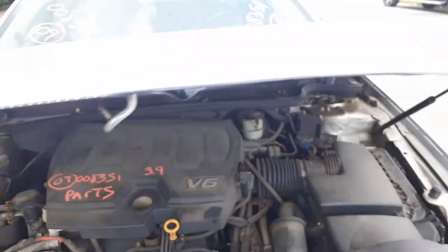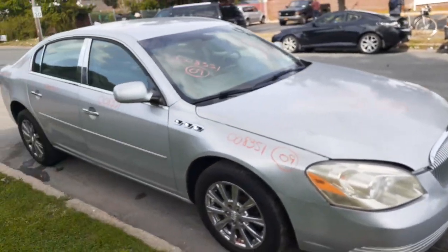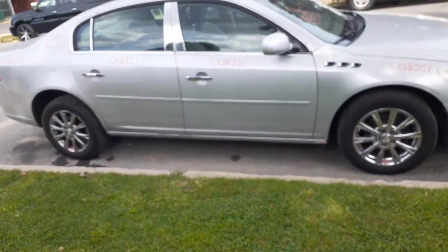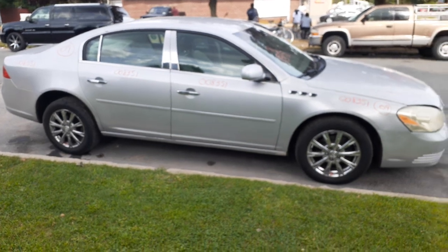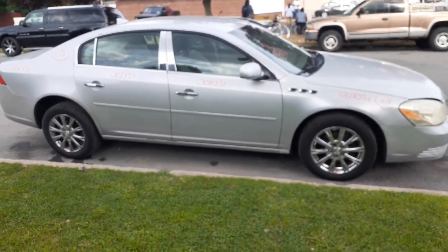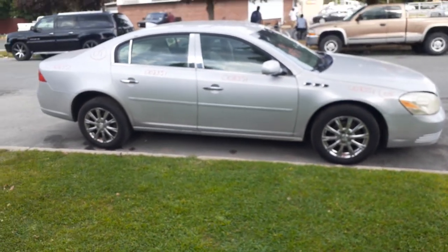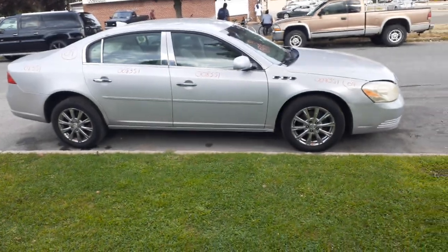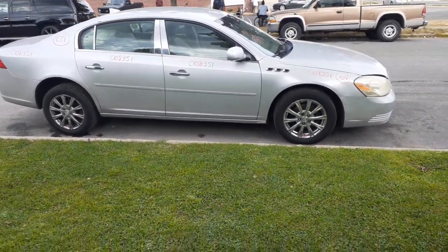If you need any parts off this, you can give us a call at 888-748-5924. That's All American Auto. Business hours are Monday through Friday 8 a.m. to 5 p.m., Saturday 8 to 3 — except during July and August when we are closed on Saturdays. If you can't reach us during business hours, you can find us online 20 hours a day, 7 days a week, 365 days at allamericanautorecyclers.com.